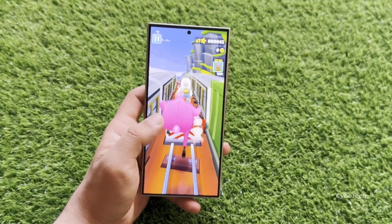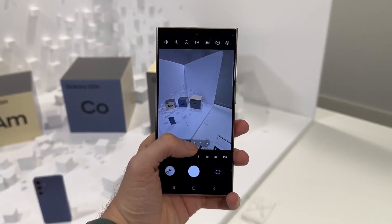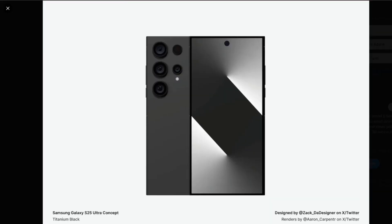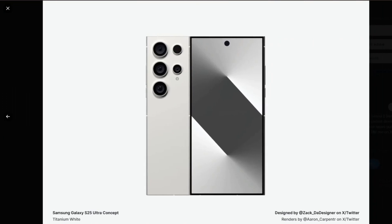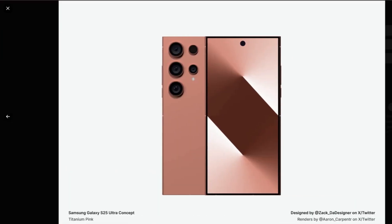The company could choose to absorb the additional cost, potentially keeping the Galaxy S25's price on par with the Galaxy S24. If Samsung opts to do this, we might not see significant improvements in other specifications, such as the camera or display. A user named Zach Designer has shared some renders based on his concept design of the Galaxy S25 Ultra, which looks similar to the Galaxy S24 Ultra, featuring titanium and a similar screen size.